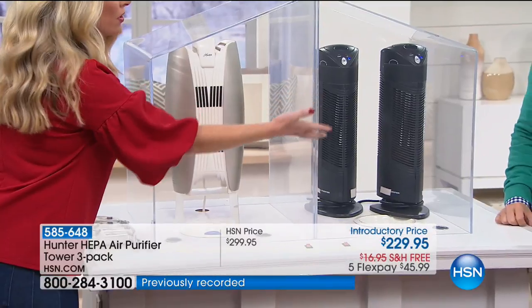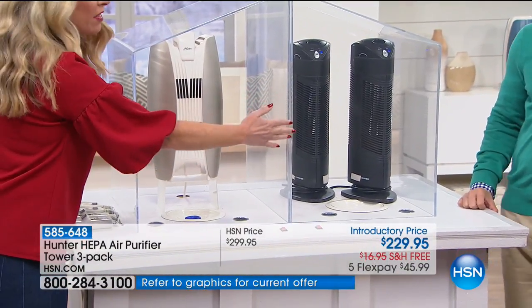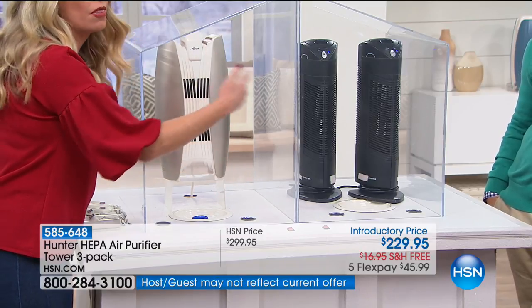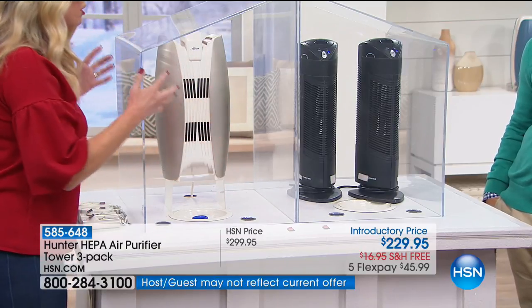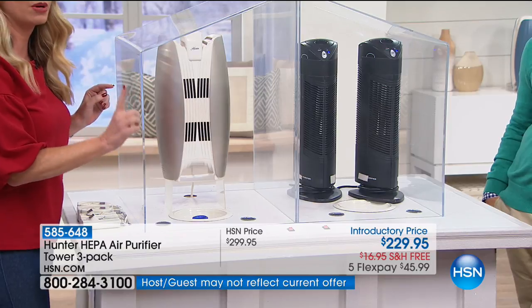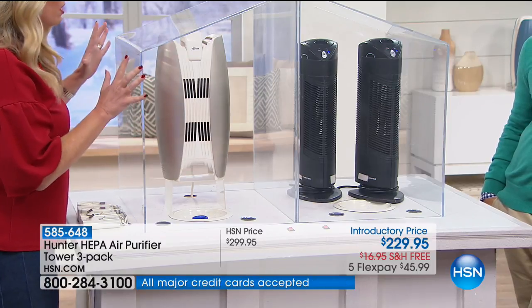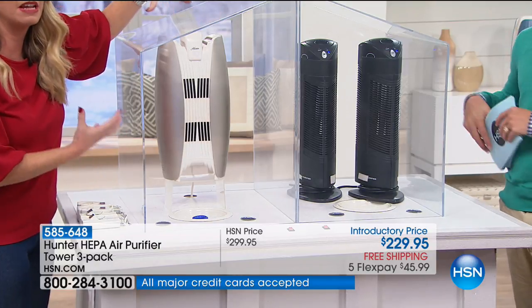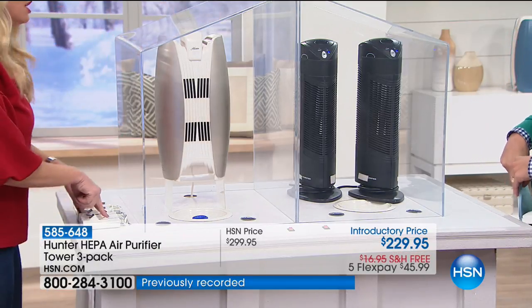Each one of those is a hundred bucks, so $200 right there in that chamber. They are already on, so when I put the smoke in, please know that they are already working. We are so confident in ours because we only put one in. What I want you to notice when I turn it on is that the air is coming in from the top and up from the bottom, giving you that full room clean.